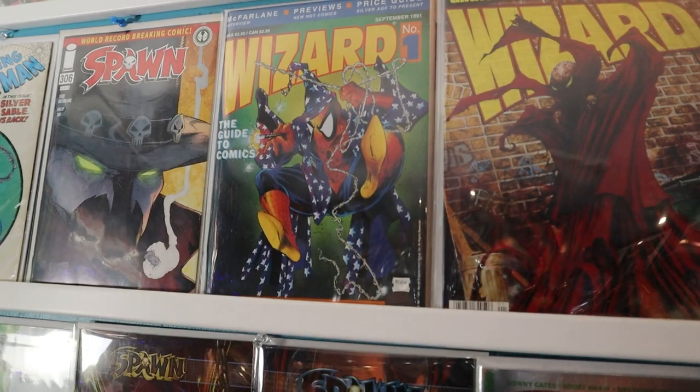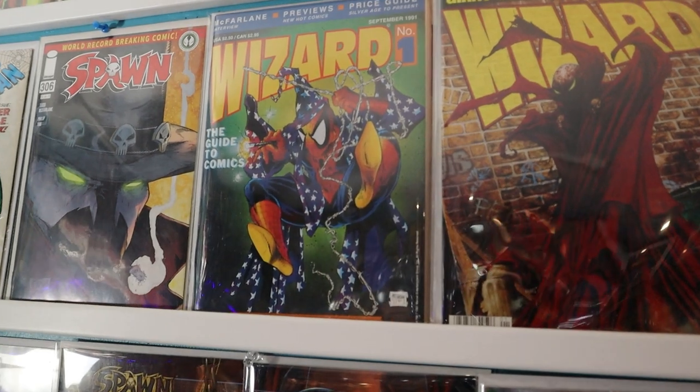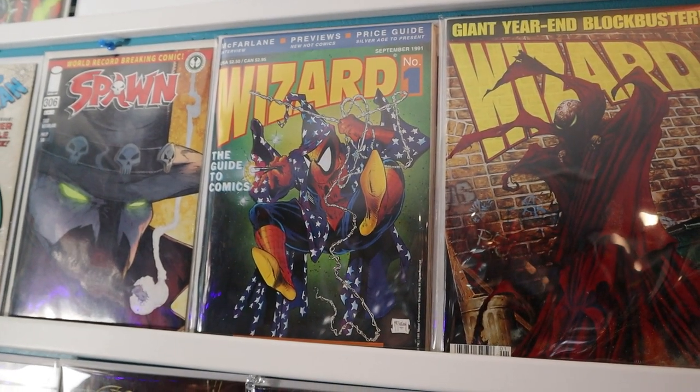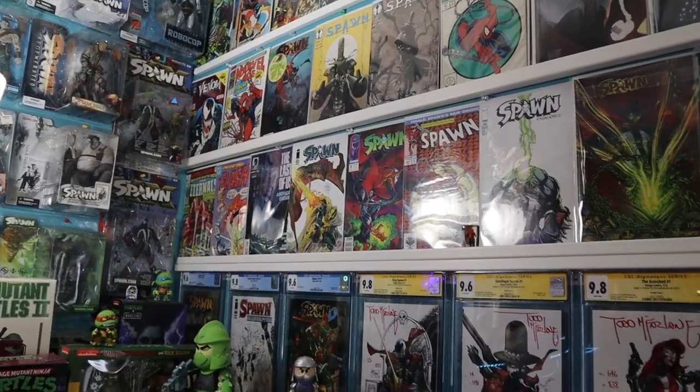He knows I'm all about the Spawns. And is that Wizard number one I spy? That is — that's Todd McFarlane's cover of Wizard number one. Since it's an expo one, that's a little bit more rare and more expensive with the logo on the bottom. But that's the original one. We've also got a Last of Us first print — good timing on that one.